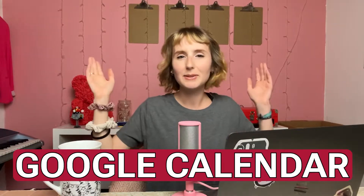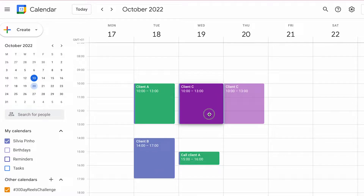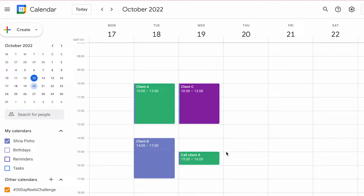Next up, we have Google Calendar. If you're a freelancer, you need to be organized. You need to be on top of every deadline, every call, and every miscellaneous thing you need to do for your clients. I love Google Calendar just to manage all of that. I like to block off times to work on each client, move around things as I need to, and it's also an easy way to see and get notified of any upcoming calls.